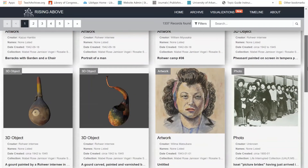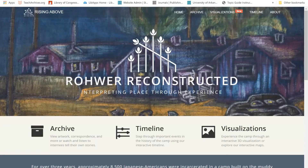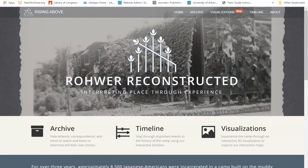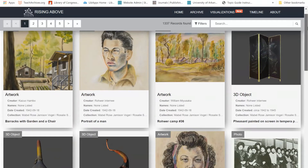This video will focus primarily on accessing the archival materials that are a part of this digital project. You can access the archival materials from the home page either by selecting Archive in the top right menu or by clicking on the box icon in the center of the home page. This will take you to a listing of all archival materials, a total of 1,337 individual items.